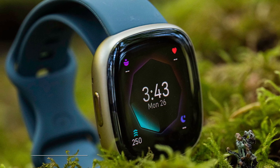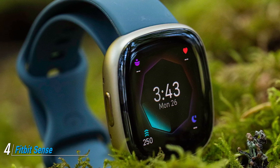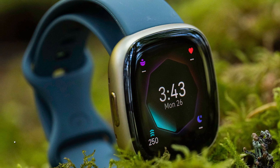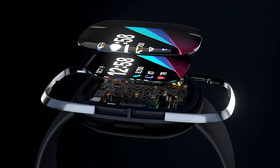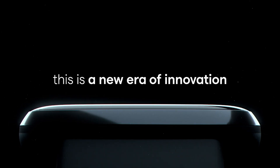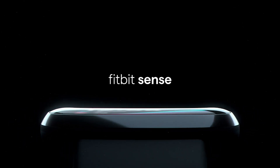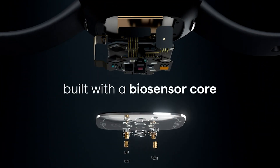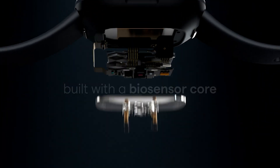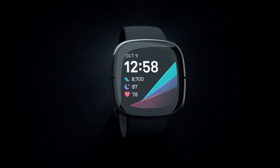Next at number four we have the Fitbit Sense Advanced Smartwatch. The Fitbit Sense is a full-featured smartwatch with the greatest functionality of all Fitbit devices. Just some of the features you'll get include activity tracking, built-in GPS, Alexa and Google Assistant, and skin temperature monitoring while you sleep. Furthermore, the EDA stress tracker detects skin conductance which provides custom insights into your stress levels. The device also has Fitbit Pay and connects to music apps like Pandora, Spotify, and Deezer.